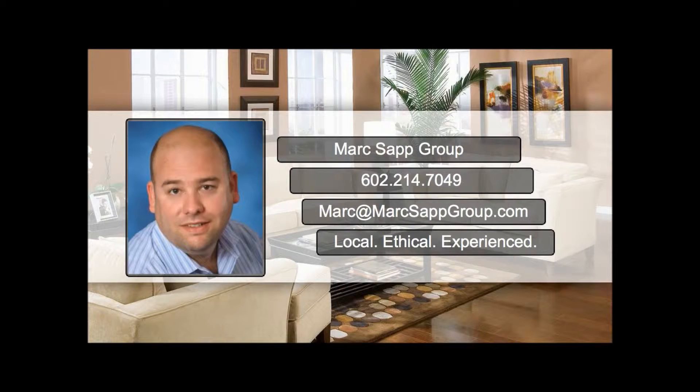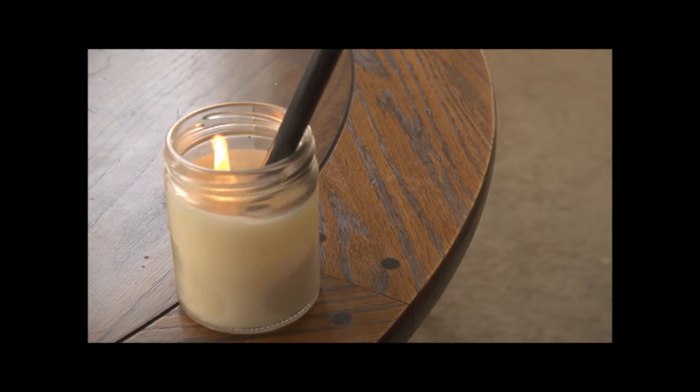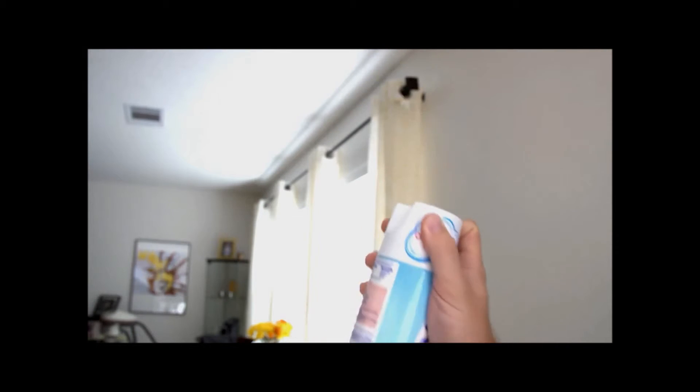Hey neighbor, it's Mark Sapp with the Mark Sapp Group at Keller Williams Northeast Realty. When showing your house, make sure the air is fresh. Be mindful of using strong scented candles or air fresheners, because some people can be allergic to them.